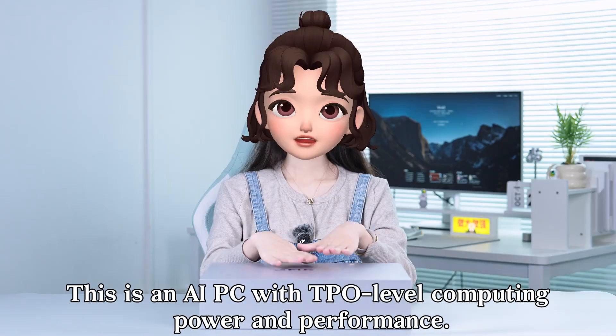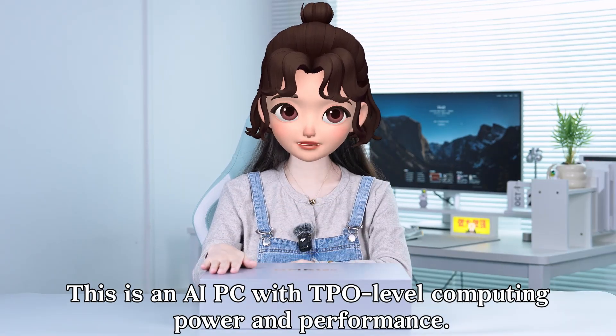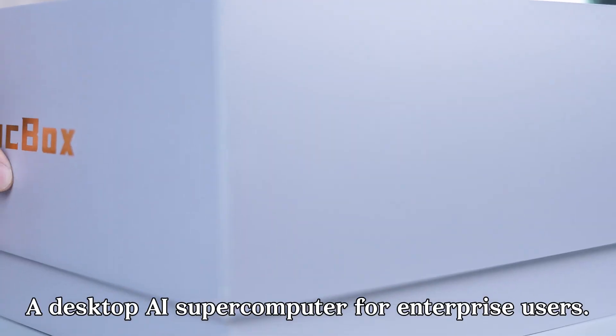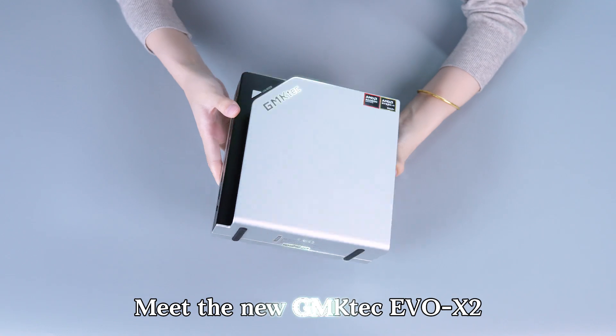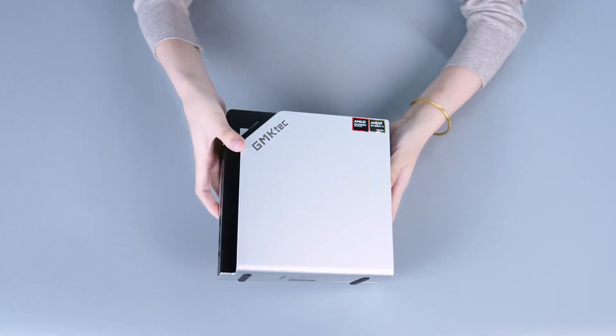This is an AI PC with top-level computing power and performance — a desktop AI supercomputer for enterprise users. Meet the new GEMTECH EVO X2, a business-grade AI PC.